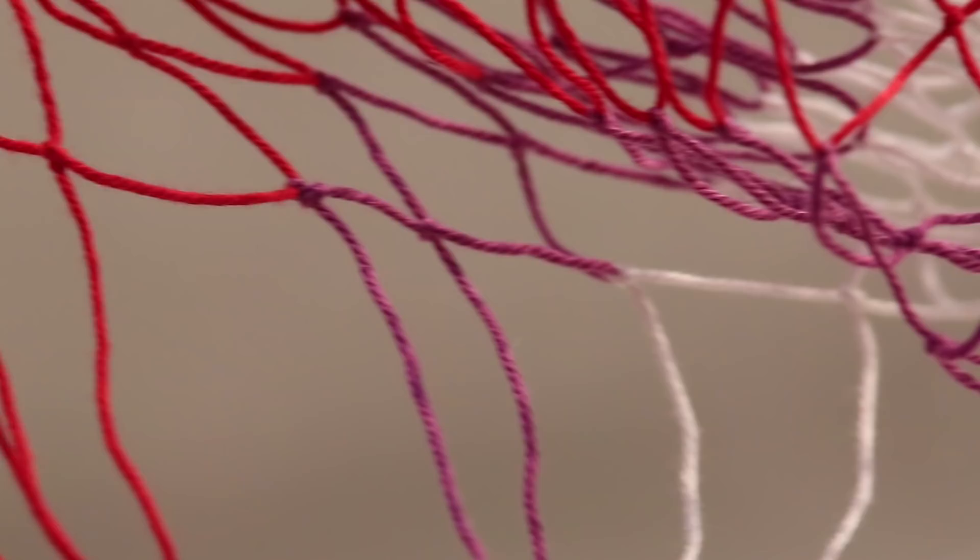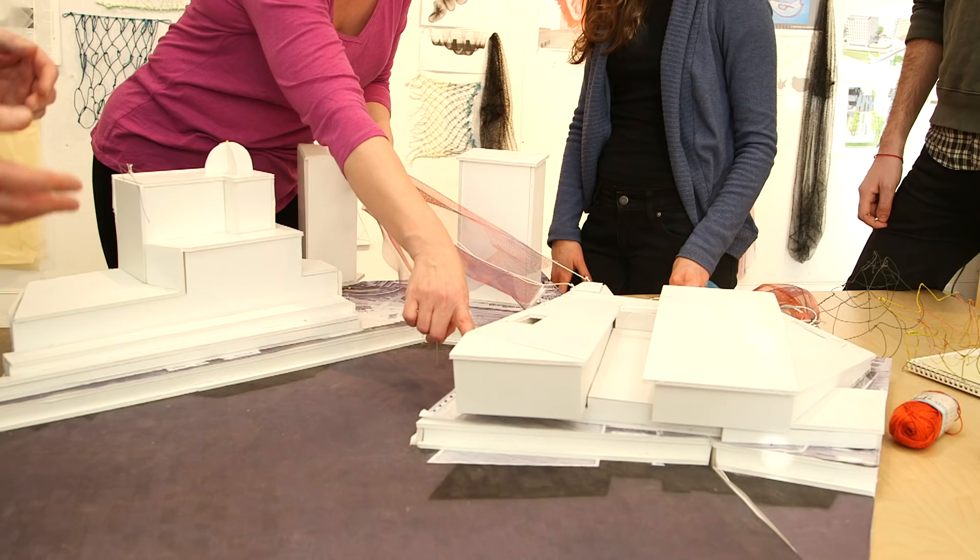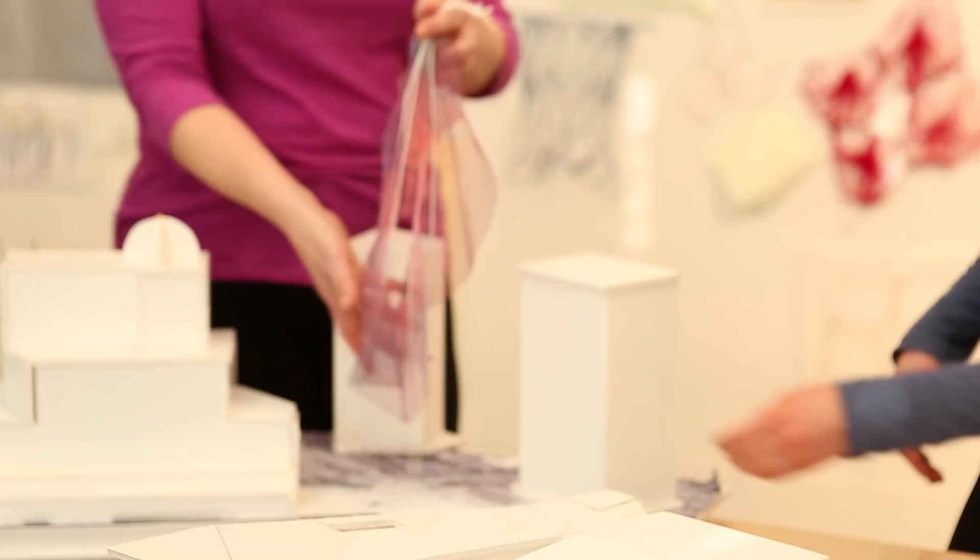Jenna and I met at TED in 2011. Her sculptures have this wonderful dynamism. I'm an artist who works with public space — I take soft materials and make shapes the size of buildings.